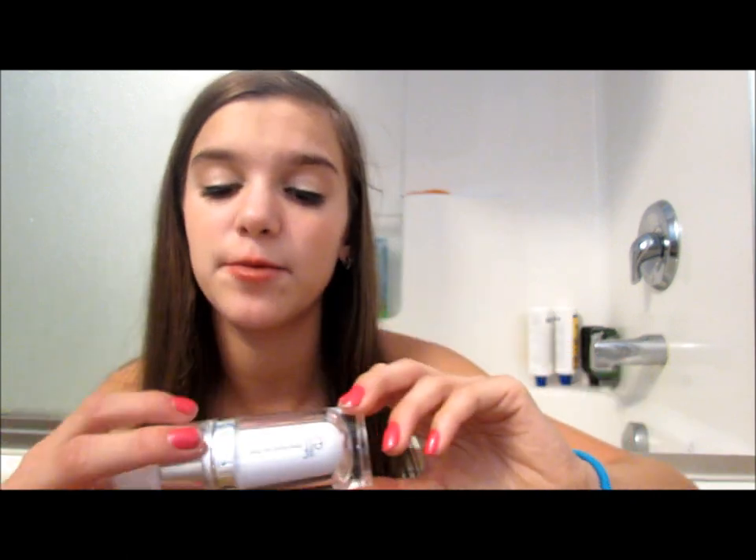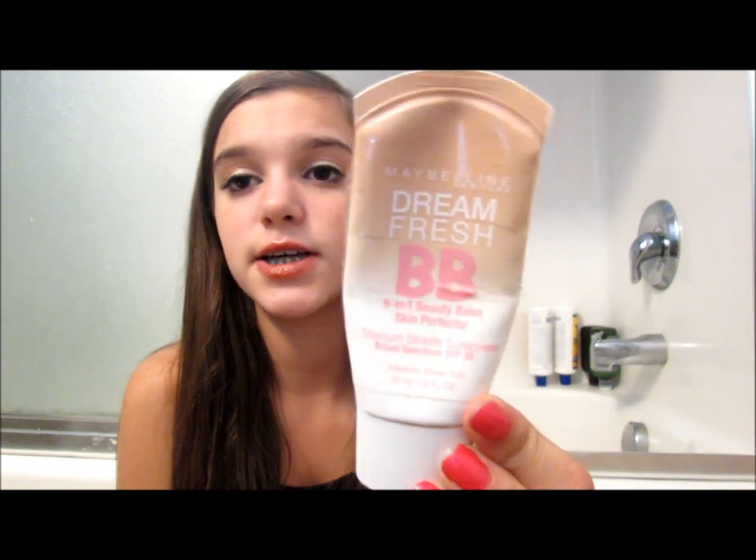So let's get started. For face products, I'm going to be bringing my elf face primer — I like my Benefit one better but it's almost gone. I'm also bringing my Maybelline BB cream in medium summer color, which has SPF 30, perfect for summer and the beach. It's running a little low though.